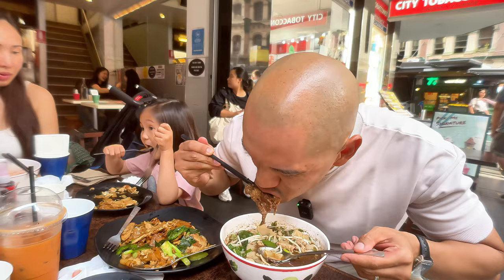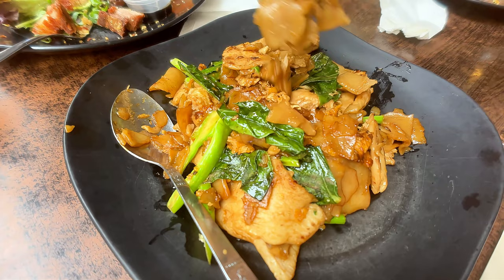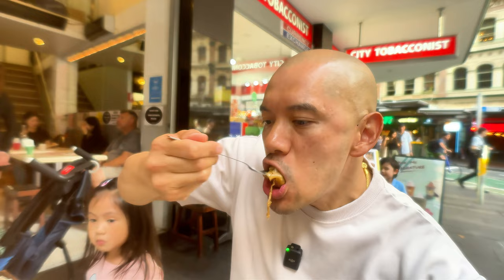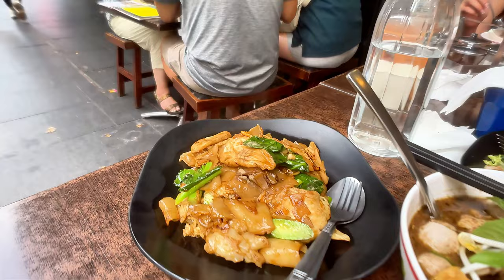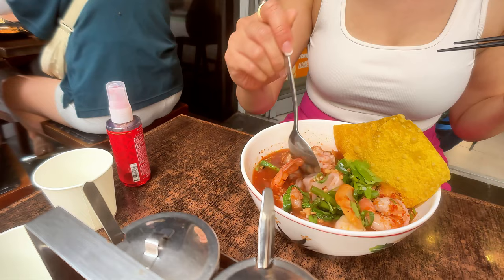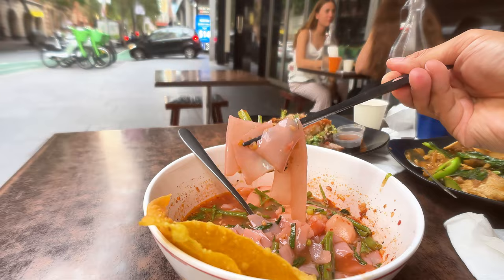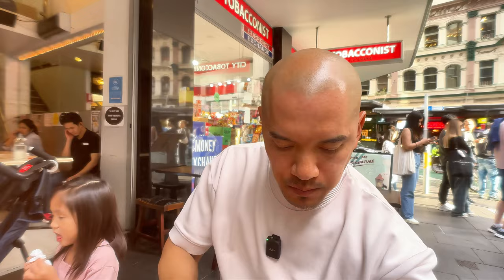We also ordered a plate of pad see ew, which is just a stir-fried rice noodle dish — flat rice noodles with some slices of chicken breast and some greens to give it an overall simplified flavor. Definitely a lot of soy sauce, but it's also sweet soy sauce as well, so overall it's savory sweet. I'm going to actually try this Yan Tofu that my wife already made a good dent in — this is going to be more on the tart and tangy flavor side, salty in itself but also sweet and sour. Very tart and tangy. Everything's really good here. That broth is what makes it really good.